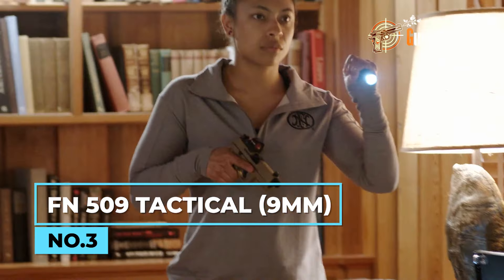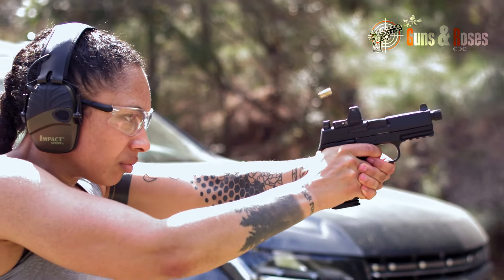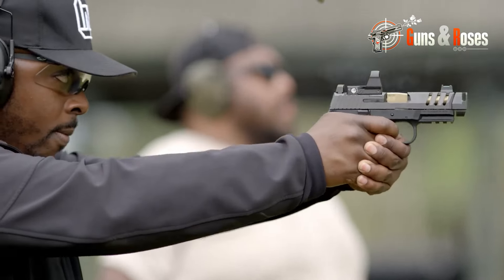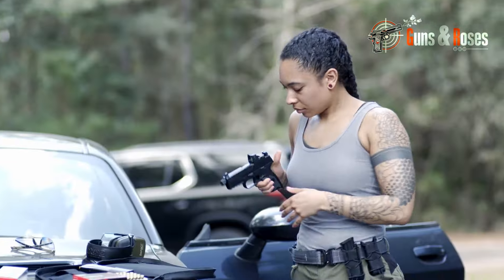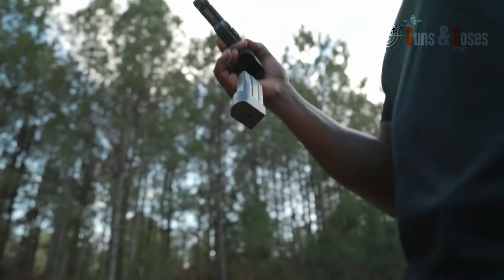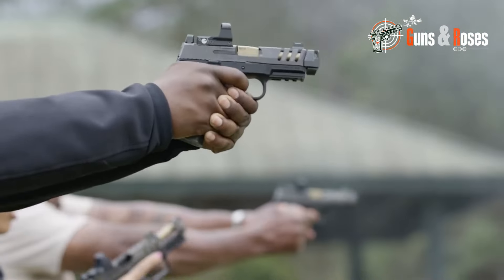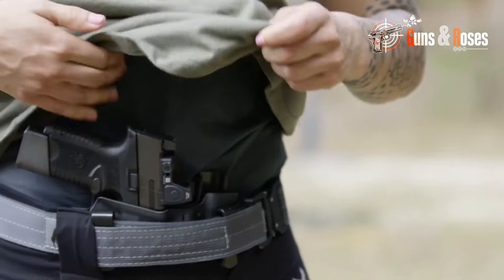Our next option for home defense is the FN 509 Tactical — a full-size 9mm pistol that carries performance and versatility. It's designed to be a do-it-all option for the military, law enforcement, and civilians. The pistol comes with suppressor height night sights, ensuring it's easy to aim in low-light conditions or when using a suppressor. In terms of capacity, the FN 509 Tactical holds 17 plus 1 rounds of 9mm ammunition. With its cold hammer-forged barrel and threaded muzzle, this pistol is accurate and reliable when it counts. This bad boy costs $800, which is a bit expensive but worth it considering the features it carries.